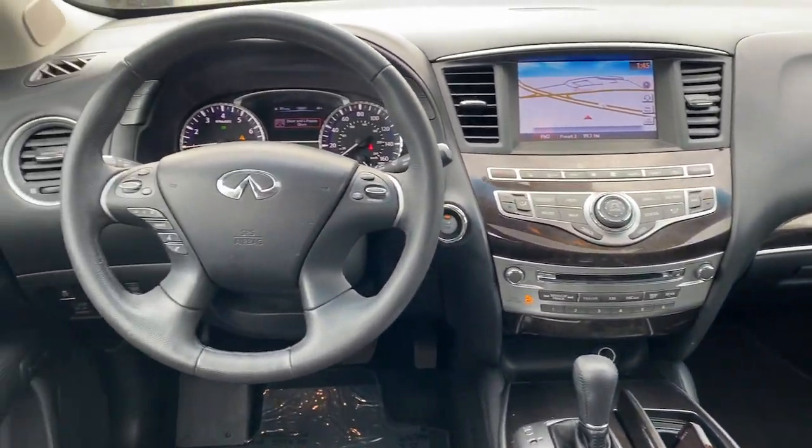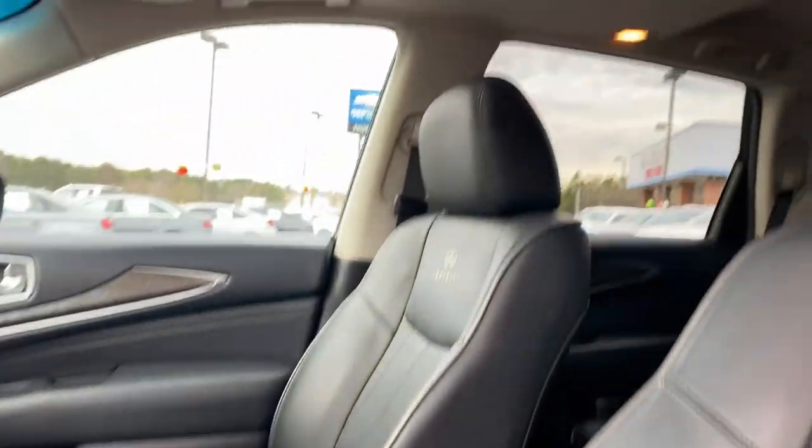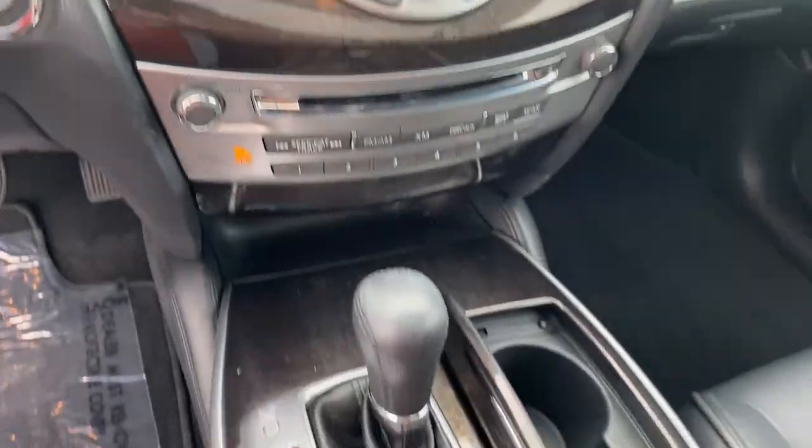Sun/moonroof, keyless entry, fog lamps, power passenger seat, heated mirrors, satellite radio, power lift gate, aluminum wheels, heated front seat, third row seat.